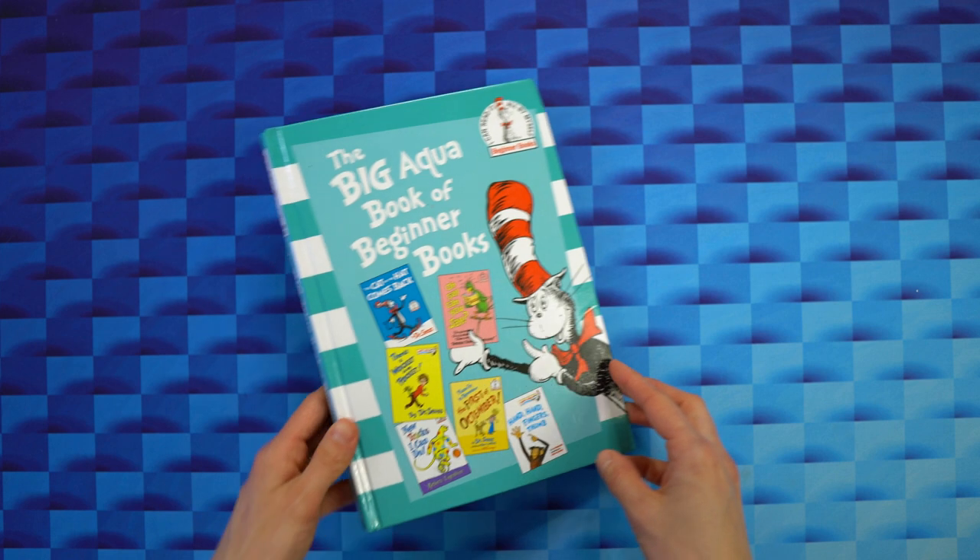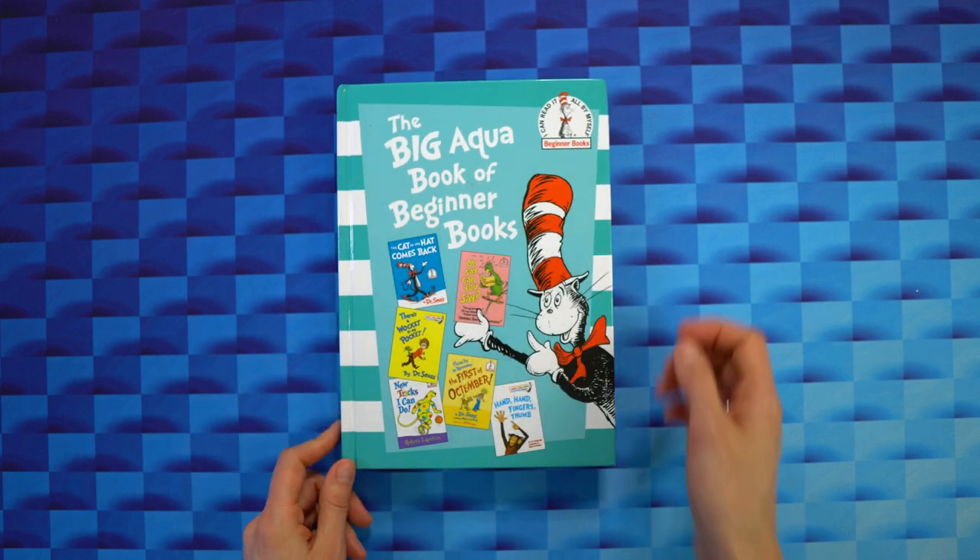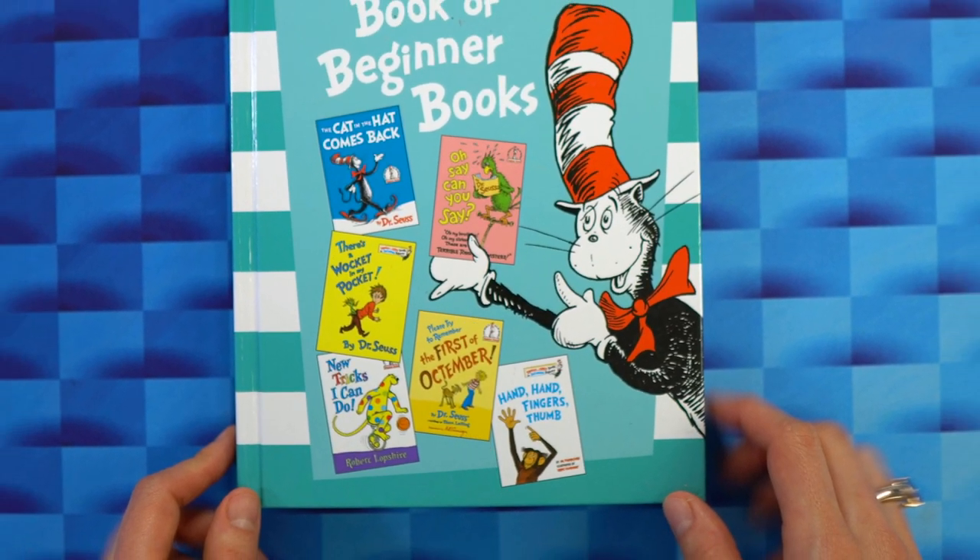Overall, we highly recommend this book for children between the ages of four to eight who are just learning to read, or for anyone looking to revisit some old favorites.